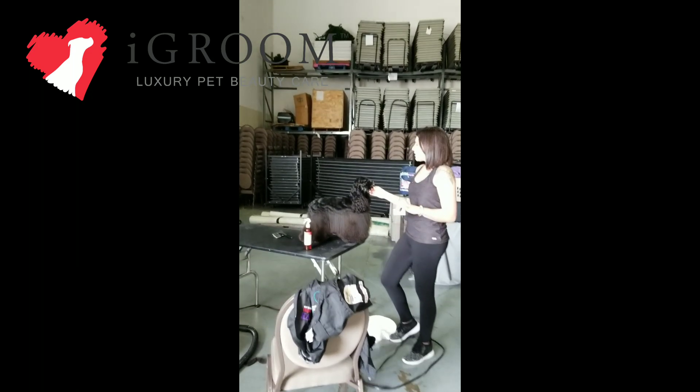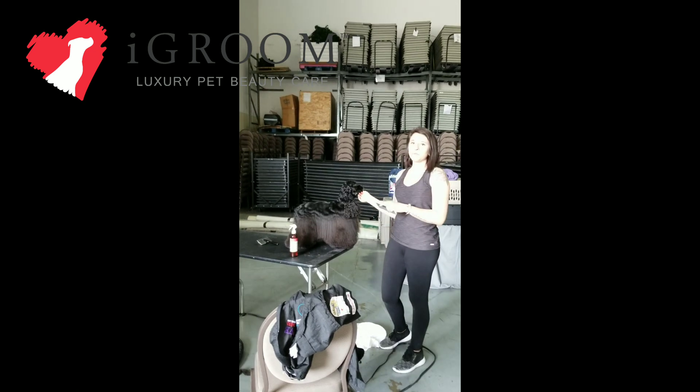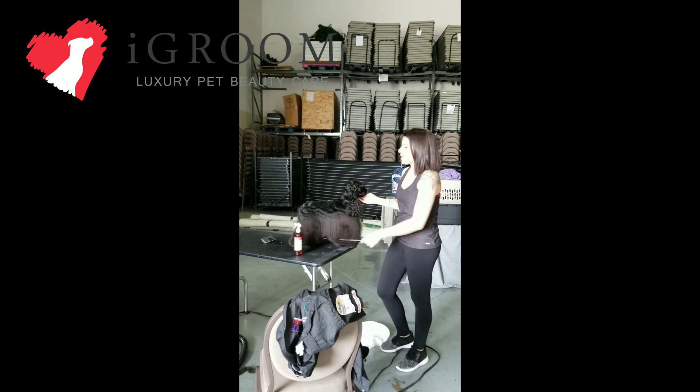Okay, so today we used the charcoal and keratin shampoo and conditioner. I used the shampoo also on her jacket and conditioned her furnishings, and I hot dried her with the iGroom Magic Boost spray.